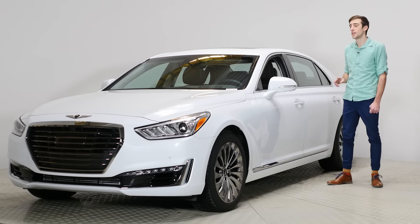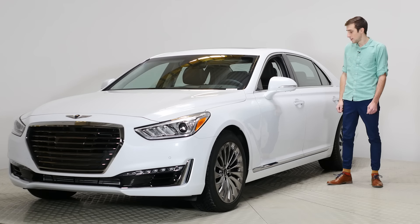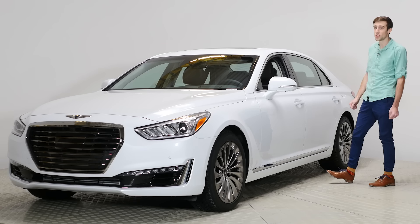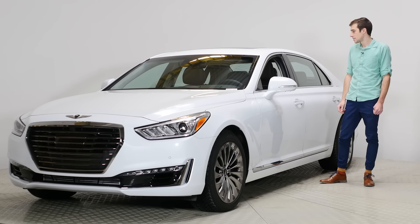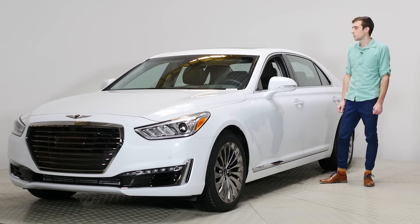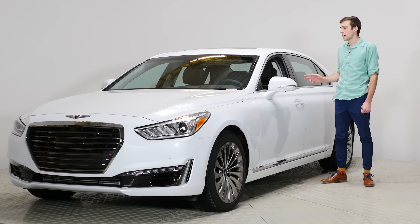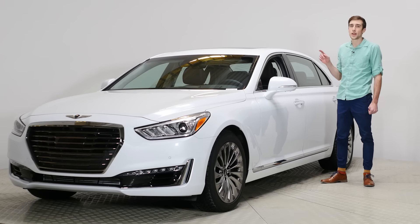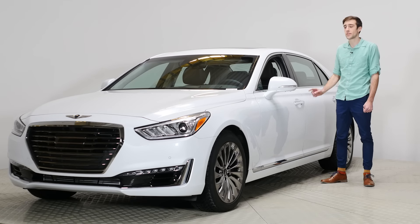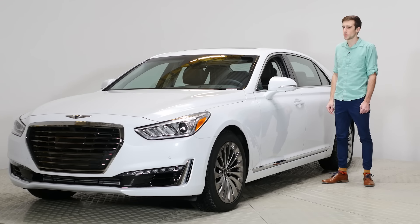There are two trims of this vehicle. There's the ultimate trim which has the 5-liter V8, and then there is the premium trim which has the 3.3-liter twin turbo. I think twin turbo sounds really cool — I would rather say that than 5-liter. This is the premium trim, starting at $84,000 Canadian. If you get the ultimate trim with the V8, it's $87,000. There's not a lot of differences between the two, but we'll point them out as we go.